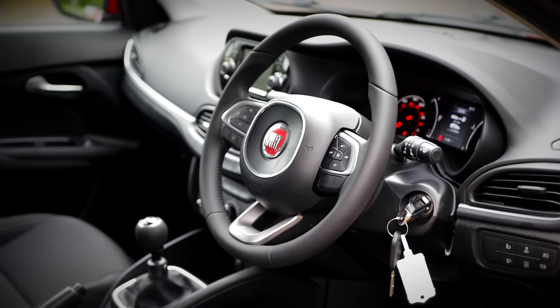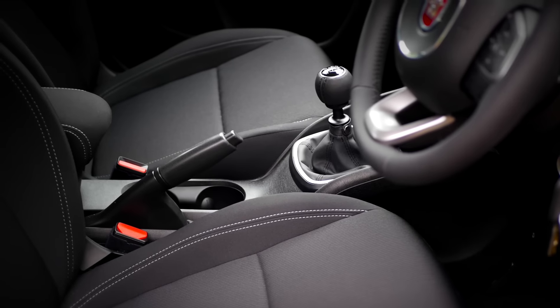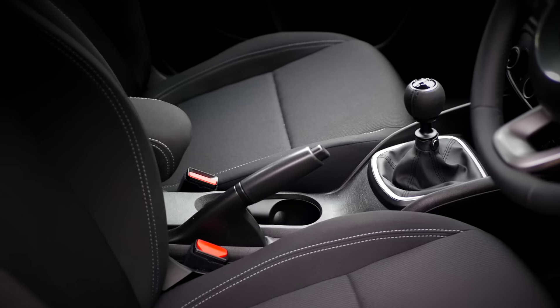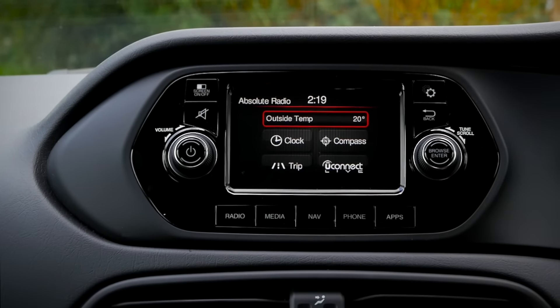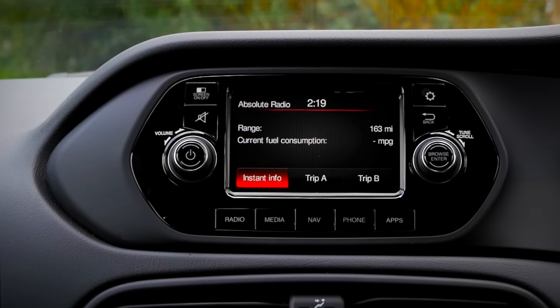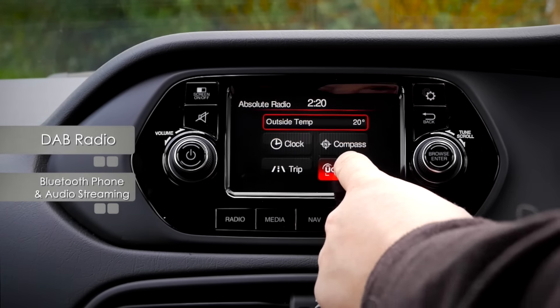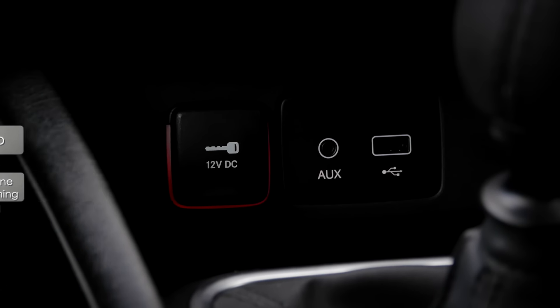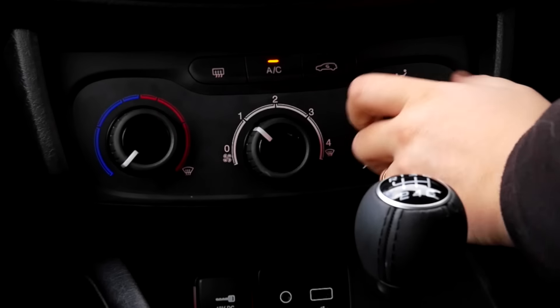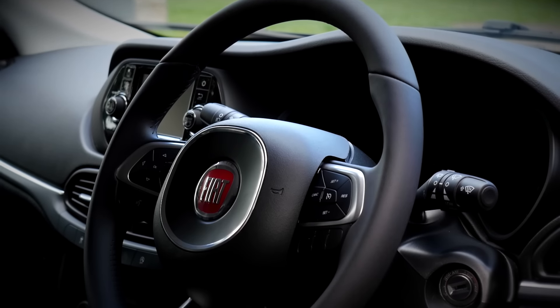Once behind the wheel, the driver is greeted by stylish and sporty red dials housing speedo and rev counter, complete with a chunky leather steering wheel and a complementing gear knob. To the centre of the dashboard sits Fiat's 5-inch touchscreen Uconnect infotainment system, complete with DAB radio, Bluetooth phone and audio streaming, along with USB connectivity. Manual air conditioning comes as standard, along with cruise control operated from the leather steering wheel.